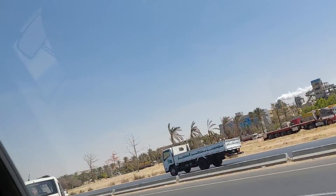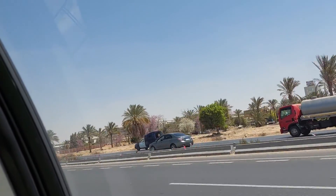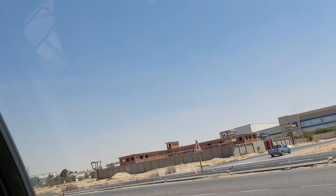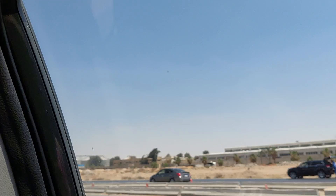Welcome back. We are on the way back from Cairo to Sharm El Sheikh. Once more, if you are new, please subscribe. For my returning subscribers, thank you very much.